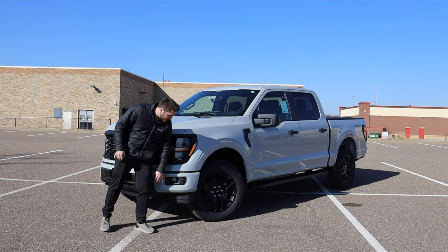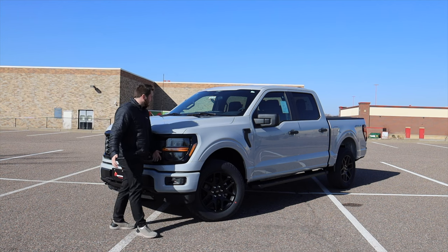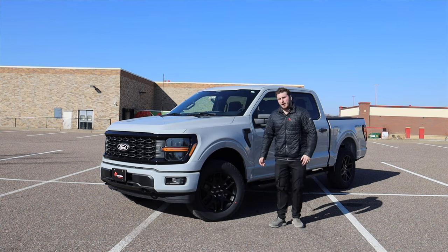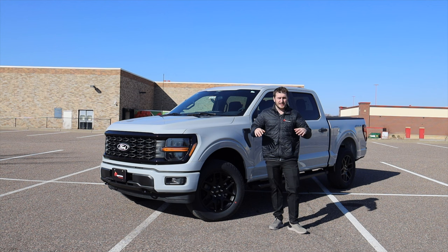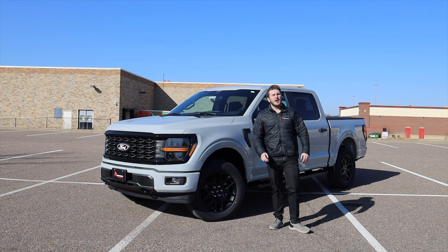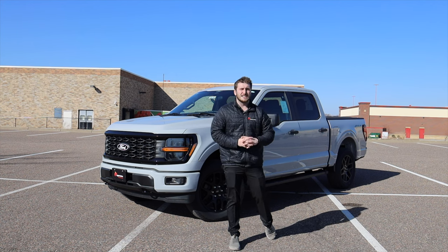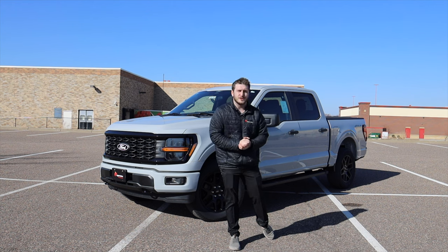They also minorly changed the fog light housings down on the bottom compared to the previous model. Other than that, there's not a whole lot of changes. This mid-cycle refresh brings more stuff standard and a minorly updated front and rear end with some killer wheel options. Ford, good job — love the new F-150. The high trims look insane, the new front end is killer, the new Raptor looks awesome. Ford nailed this thing. Let me know what you think of the new 24 F-150 down in the comments below. Hit like, hit subscribe — help us grow this channel here at Apple Auto so I can bring you more amazing content from our dealerships around Minnesota. Thank you guys so much for tuning in.